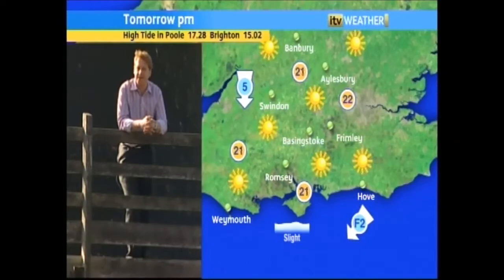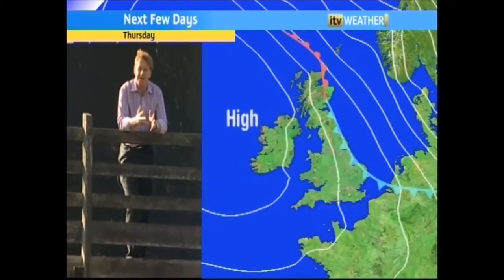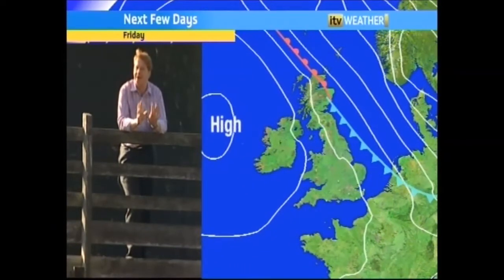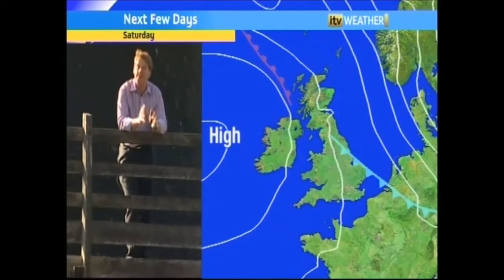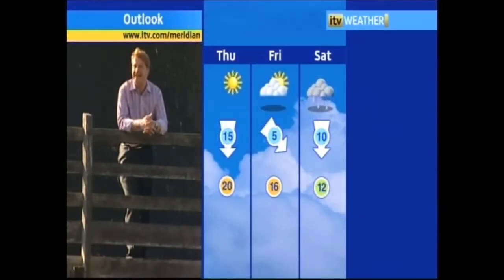It all starts to go wrong towards the end of the week. By Friday we see the high pressure nudging off to the west, and that means a weather front can come down, just bringing a bit more cloud. By Saturday that cloud could well be thick enough for a spot or two of drizzle, but the big difference is going to be how much cooler it feels. Through Thursday and into Friday still very mild, but by Saturday we're back to where we should be for this time of year.